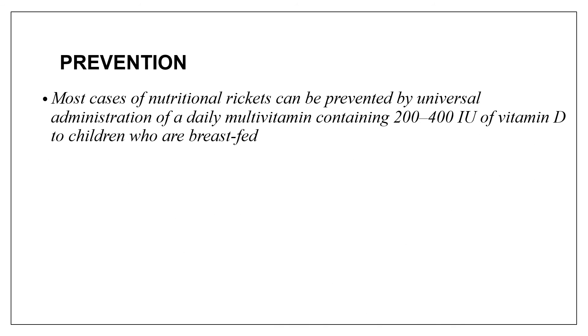Regarding prevention, most cases of nutritional rickets can be prevented by universal administration of a daily vitamin D intake of 200 to 400 international units to breastfed children. For others, the child should also be exposed to sunlight starting from the end of the first month up to 6 months of age, at which point the child begins eating a diet with adequate vitamin D.